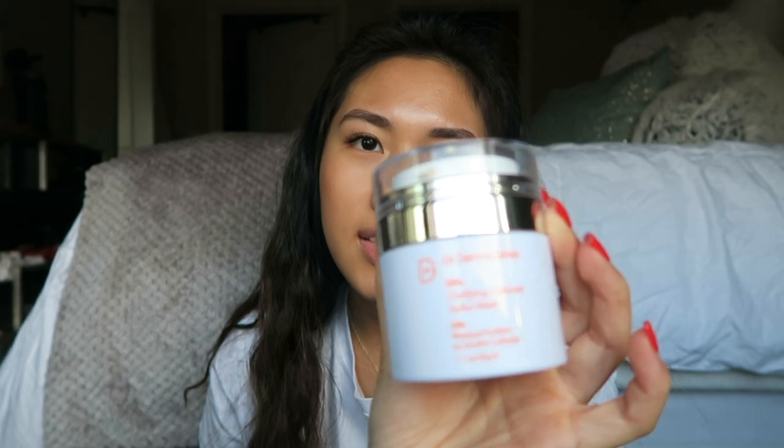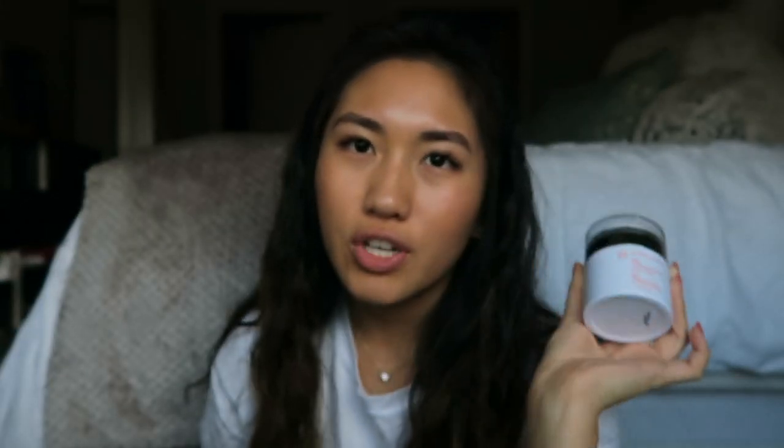Next is skincare. I have just one product. I've had this for a really long time, but I've been using it a lot recently. It's the Dr. Dennis Gross Clarifying Colloidal Sulfur Mask, and it has a little pump at the top. Whenever I have breakouts, I put this or the Mario Badescu drying lotion on it, and it really helps to get rid of it completely, or just reduce the redness and stuff like that. I got it at Sephora if you're interested.